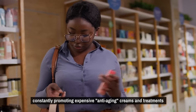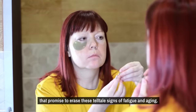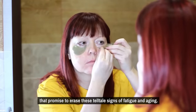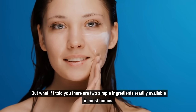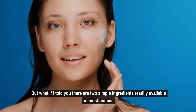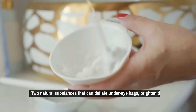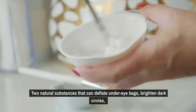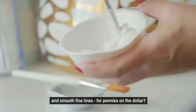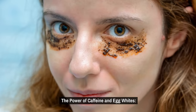The industry is constantly promoting expensive anti-aging creams and treatments that promise to erase these tell-tale signs of fatigue and aging. But what if I told you there are two simple ingredients readily available in most homes that can work better than those pricey products? Two natural substances that can deflate under-eye bags, brighten dark circles, and smooth fine lines for pennies on the dollar? The power of caffeine and egg whites.